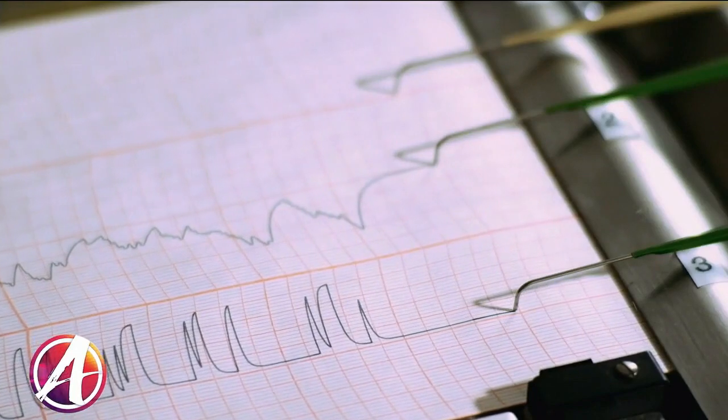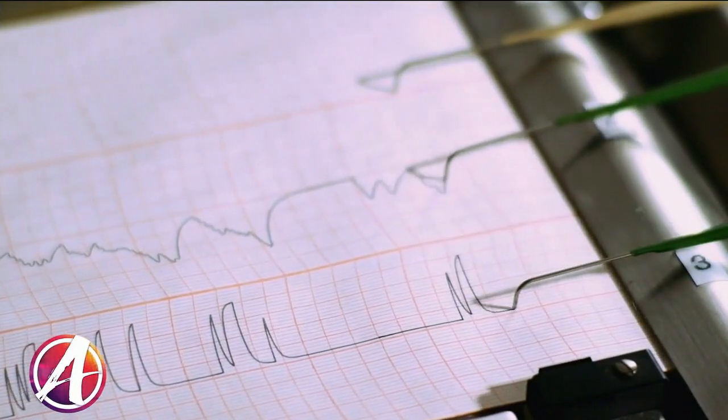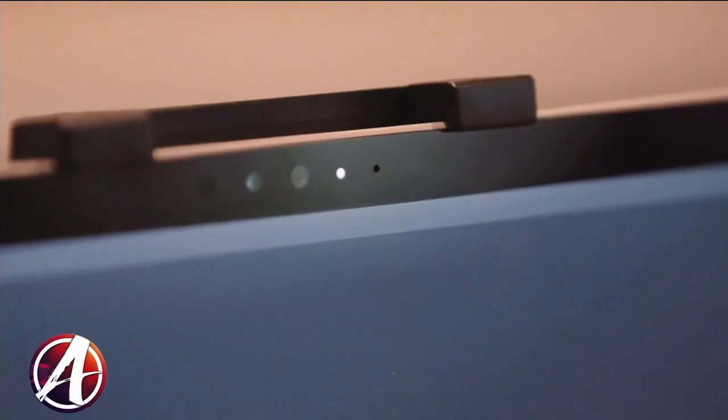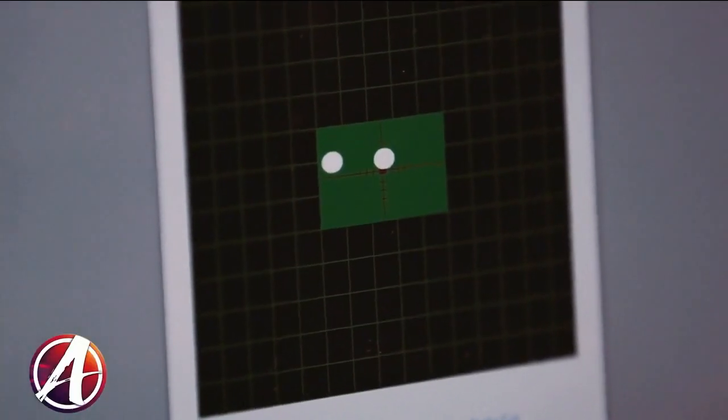To put that into perspective with a traditional polygraph, a traditional polygraph ranges between about 78% and up to 85% accurate. It has a range because with a traditional polygraph, you have a human being that is administering the test and interpreting the results. With iDetect, the computer administers the test and then uses a computer algorithm to analyze the data that's collected.